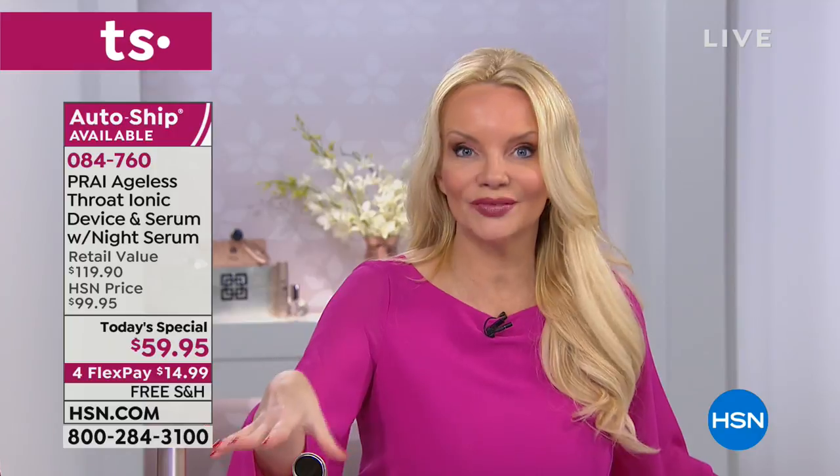Nancy shares: the throat cream was first the solution to her problem neck, and then the device came out and became her superhero. It has stopped the aging in its tracks — she's looking forward to her 80s. She's 75 years young, and her neck looks amazing. Kathy agrees: you look amazing for any age, and for most of us in our late 40s our necks don't look like that.